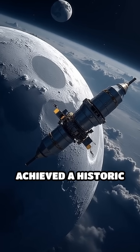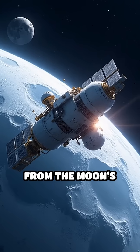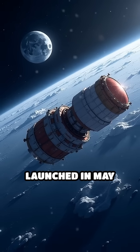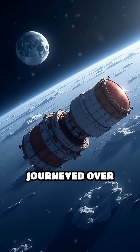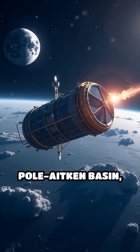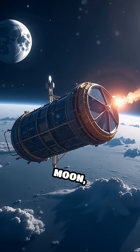China's Chang'e 6 mission has achieved a historic milestone by successfully collecting and returning samples from the moon's far side for the very first time. Launched in May 2024, the spacecraft journeyed over 380,000 kilometers to reach the South Pole-Aitken Basin, one of the largest and oldest impact craters on the moon.